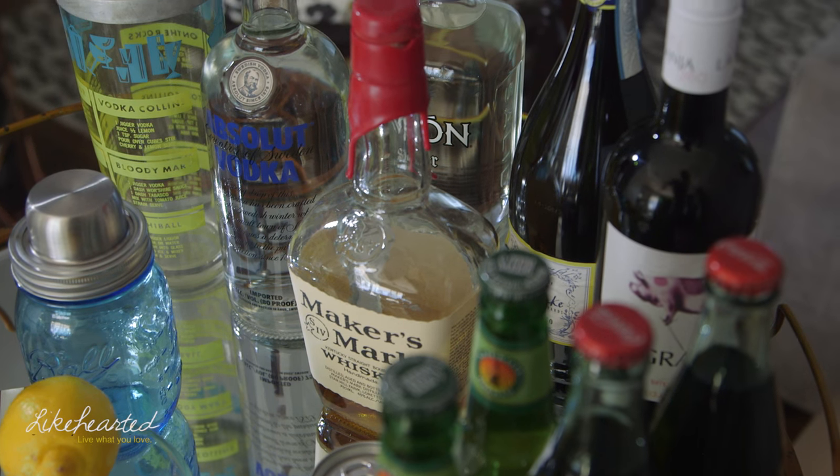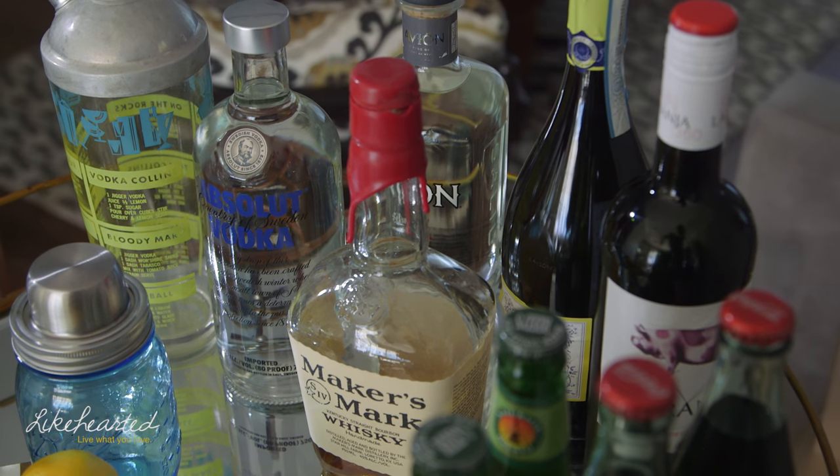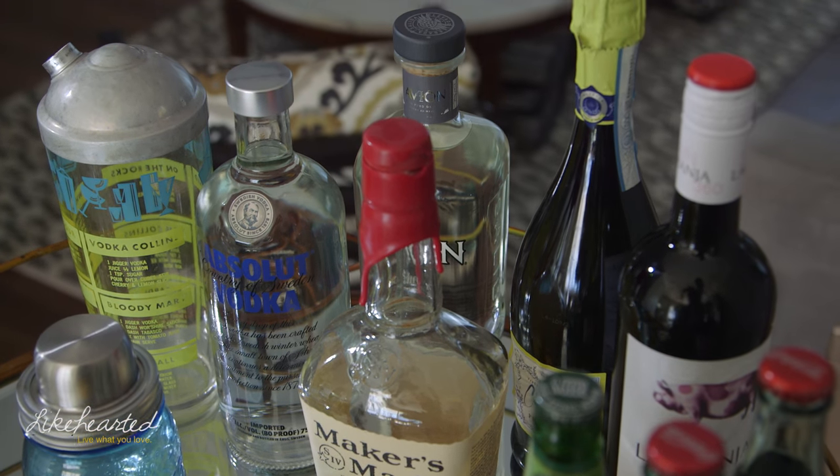Then I go into having some wine and bubbles. I think those are what most people will go to if they're not a hard liquor drinker.